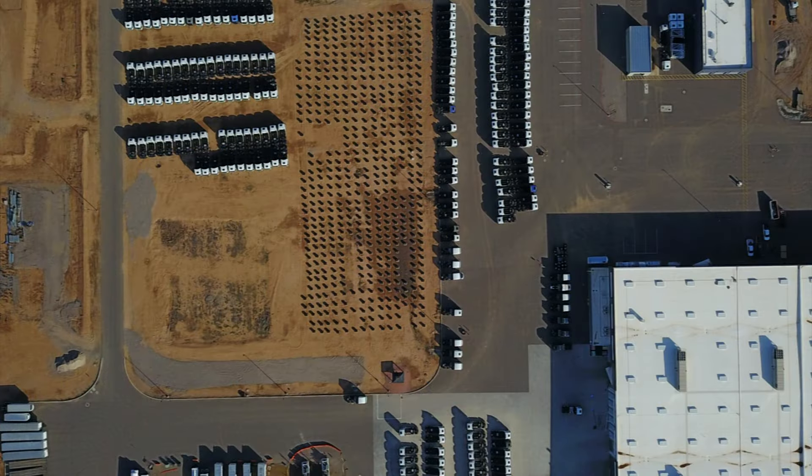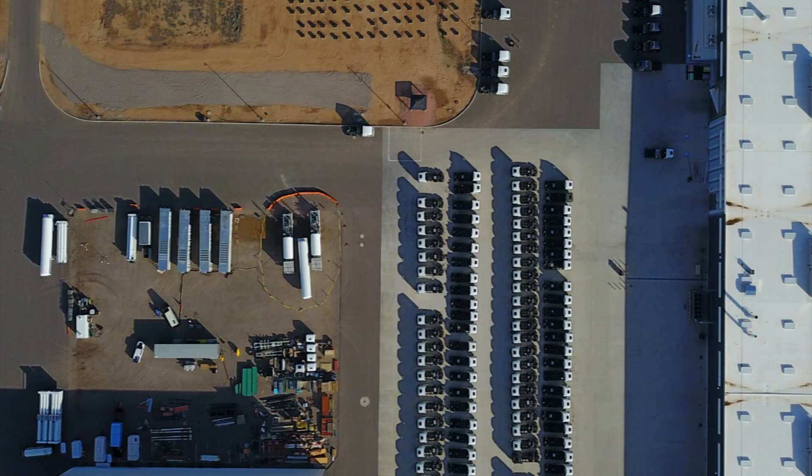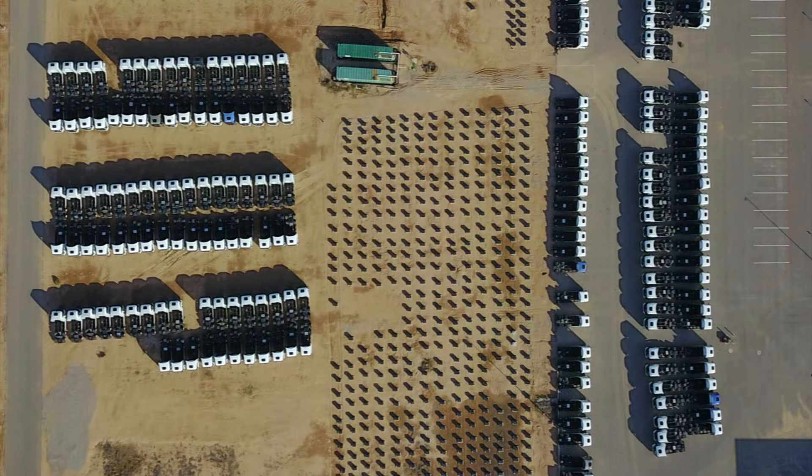What I did this time is fly about 200 feet over. I wanted to take some stills so that somebody out there who is sharper than I am can count these trucks. I'll come back in another month and take it again to see if we see any changes in Nikola as far as their trucks.